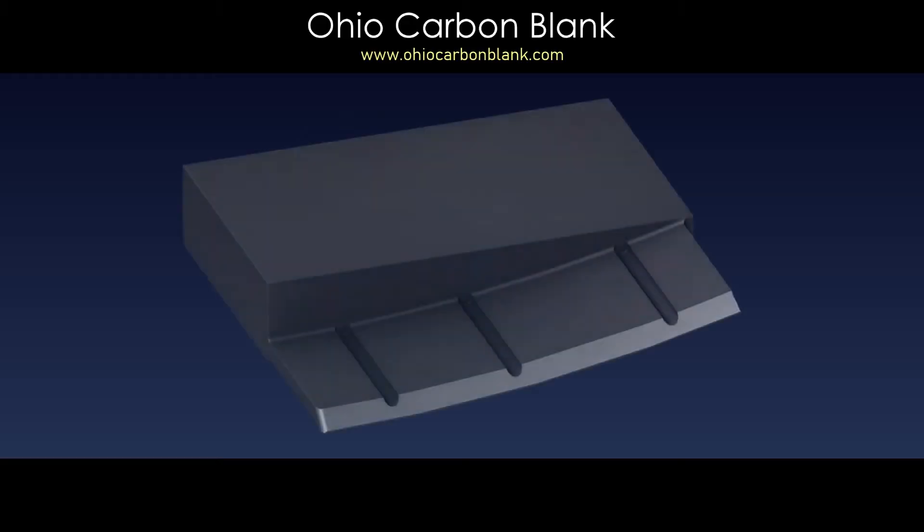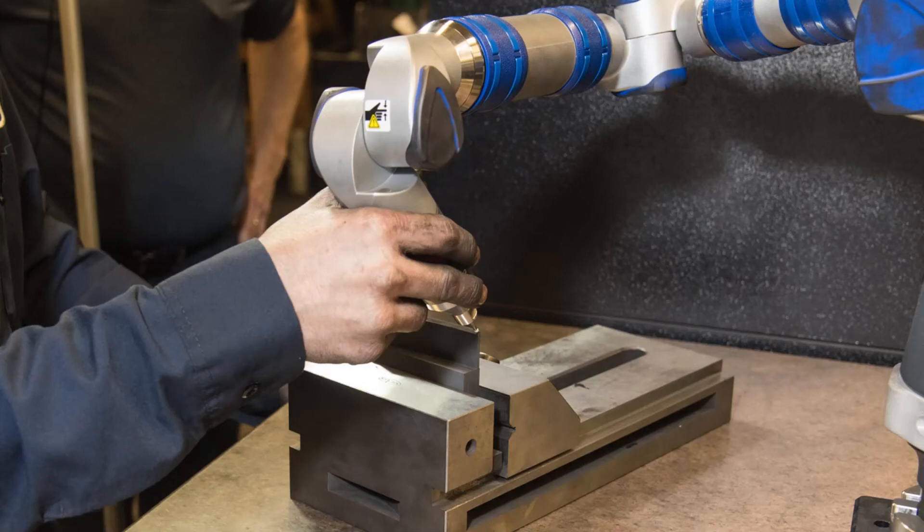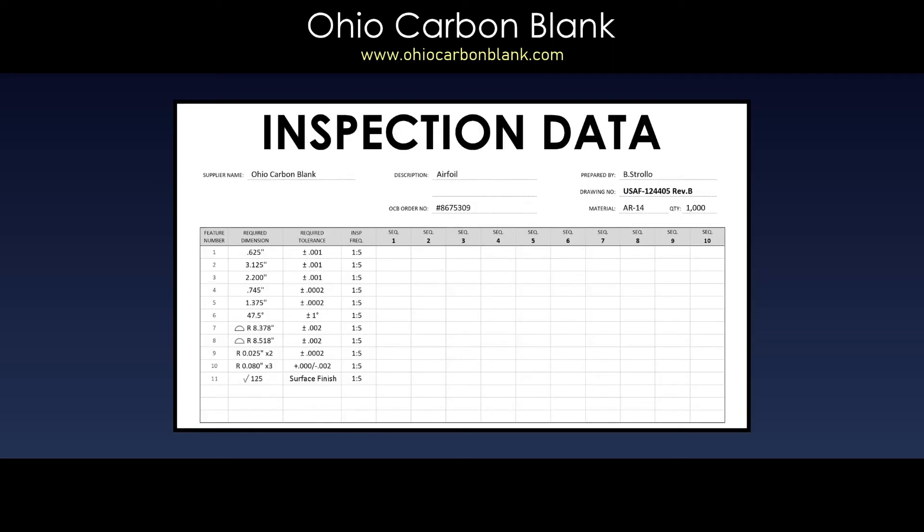For dimensional inspections that require multipoint contours where the profile of a surface is critical, our Ferroarm multi-axis CMM is used. The critical transition areas require a preponderance of data points to ensure an accurate and consistent profile. These data points can be collected quickly and efficiently with this new Ferroarm.